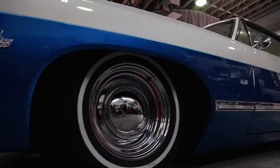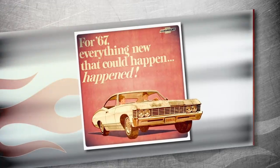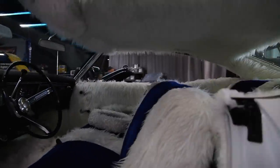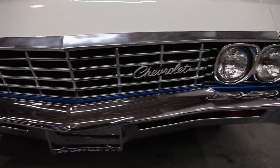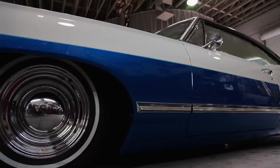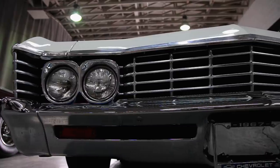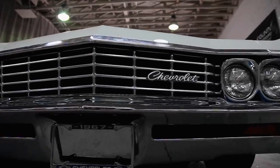1967 was the year Chevy was all about curves. The Impala's sexy Coke bottle style gave her a longer, fuller look, yet the dimensions were roughly the same as her predecessors. Awesome fastback roof lines, rounder rear quarter panels, and a redesigned latticework grille made sure this Impala was a real eye-catcher. Standard-issue transmission for the '67 was a fully synchronized three-speed manual, which could be juiced up to four-speed if your heart desired.